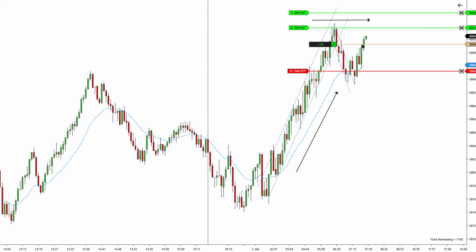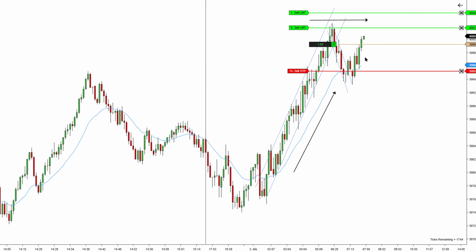This is a high-low confirmation setup while this channel needs to get a new extreme according to trend line rules. Now the risk is quite big, but this is such a great setup I had to take it — without a deep limit order.